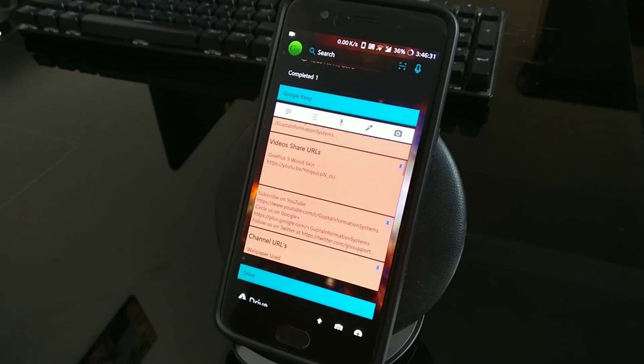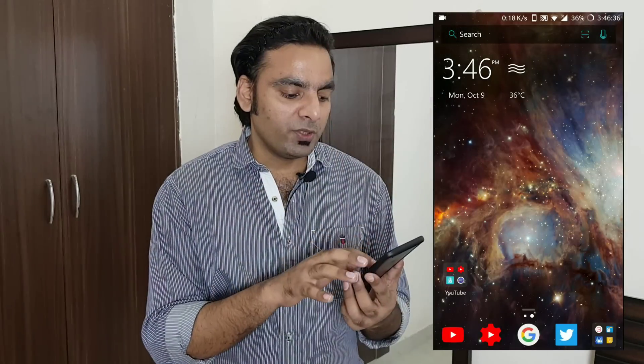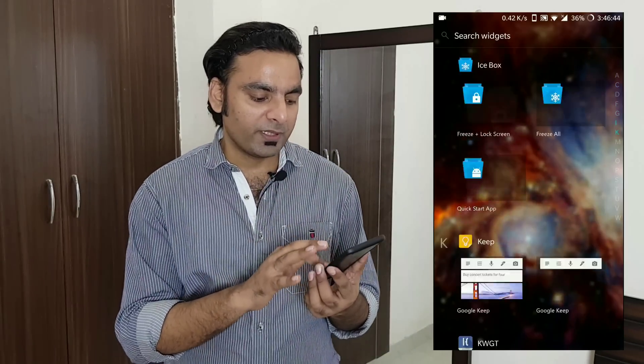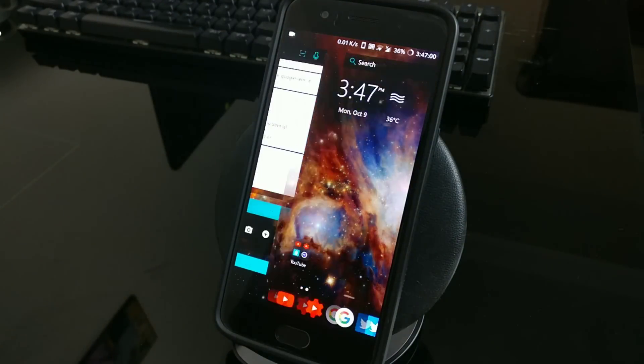You also have a 'Continue on PC' feature — it requires the Windows 10 Fall Creators Update. You can remotely connect to and edit a file from your phone. Further down you can add widgets; I've added my Google Keep widget and Google Drive here. You can add any widgets and cards through the 'Customize Feed' option. If you're missing Google Now feeds, you can add a Google shortcuts card. Your home screen stays completely clean — it's somewhat like the OnePlus launcher but more customizable.